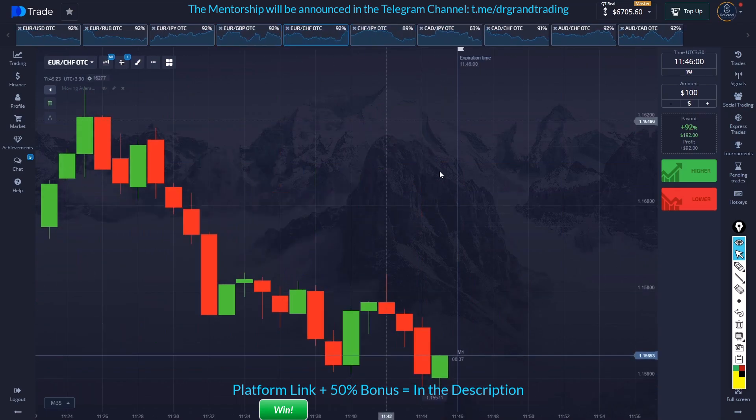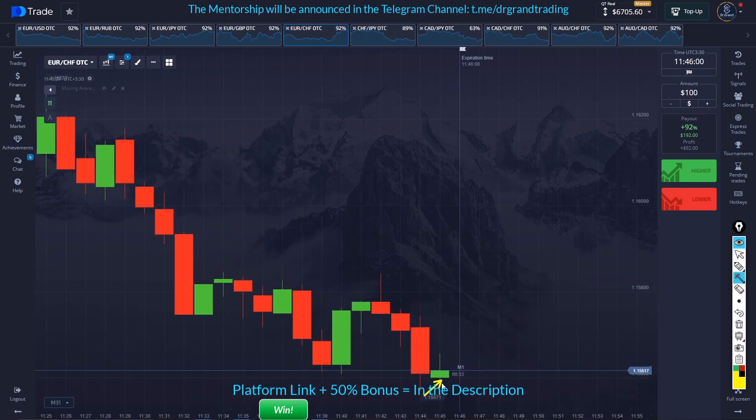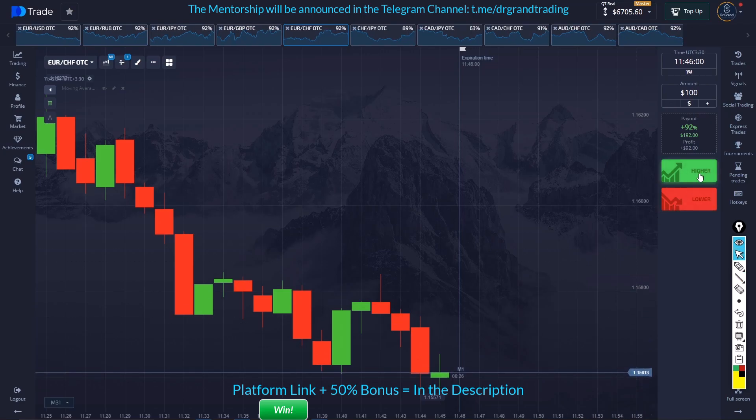Hold on — this was a very nice opportunity here, but we missed it. You see that this is — okay, come down a little more — I enter right here.